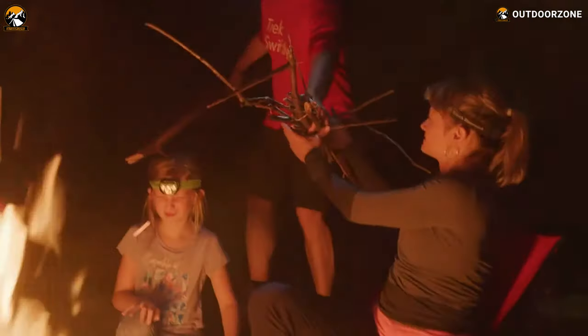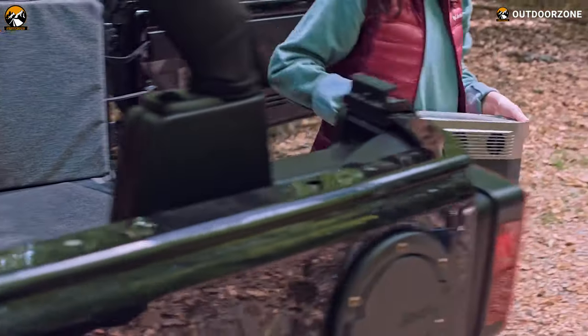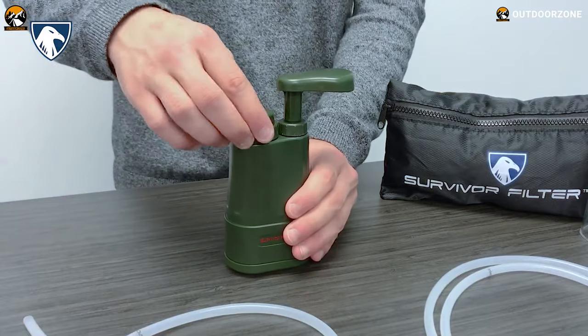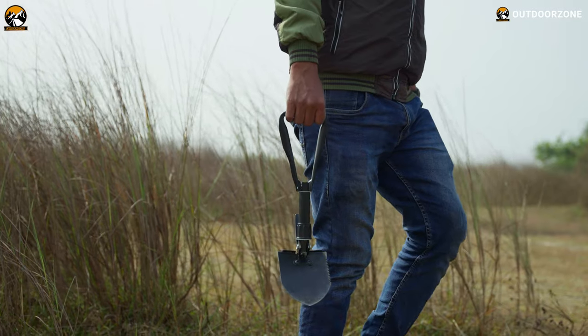Camping is fun. It takes you closest to mother nature, and only the appropriate camping gear and gadgets can elevate your overall camping experience. So this is our fifth video about the 9 next level camping gear and gadgets for your next outdoor trip.